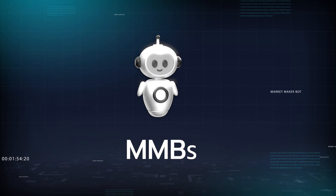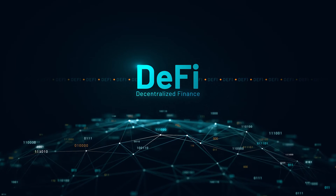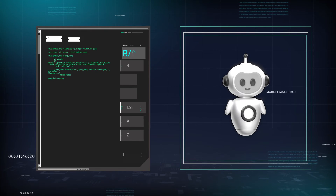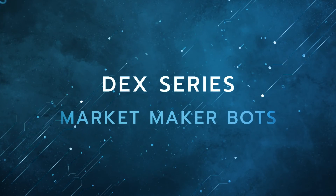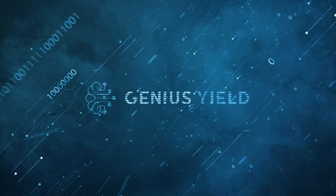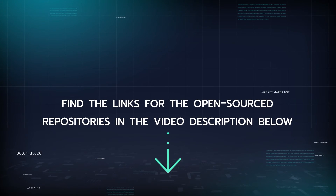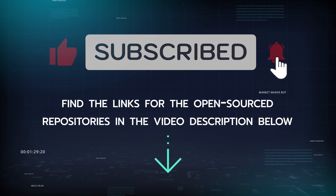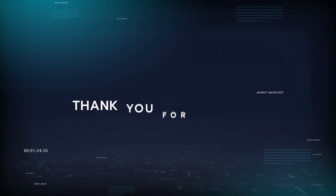Genius Yield's market maker bots are not just a tool but a leap forward in decentralized finance. Build your own market maker bots and automate yield earning on your liquidity today. That covers the basics of market maker bots on the Genius Yield DEX. Find the links for the open-sourced repositories in the video description below. Make sure to subscribe to this channel to stay informed about Genius Yield and follow us on our social media accounts. Thank you for watching.